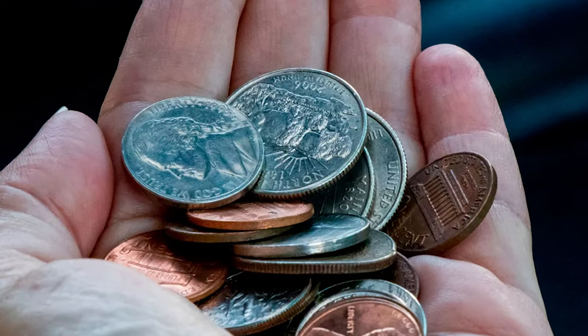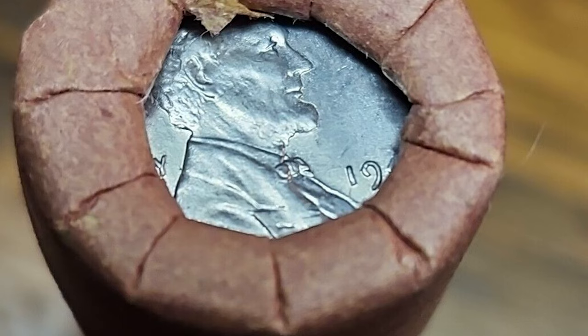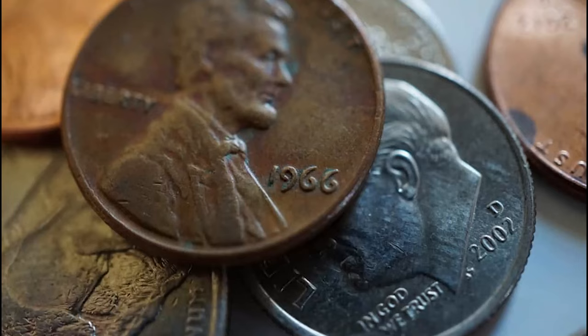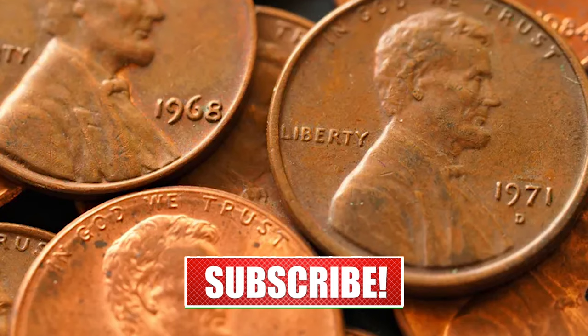Hey there, fellow treasure hunters. Welcome back to CoinOz. We've stumbled upon something pretty interesting that could give you a new perspective on your spare change. Before you consider parting ways with those pennies, stick around because we're about to explore the unexpected value hidden in just 8 rare ones. It's a shift from the ordinary, so let's jump right in.